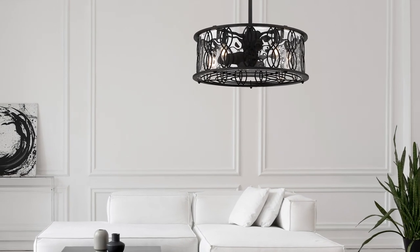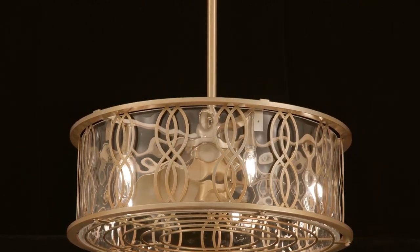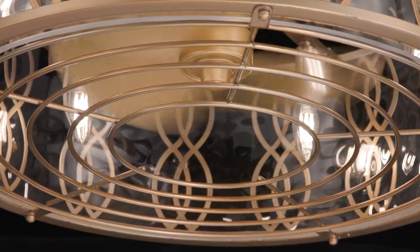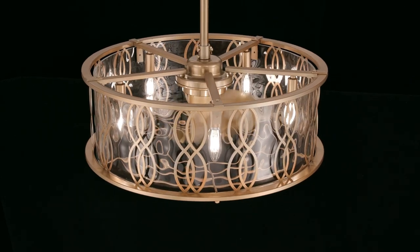Get an unbelievably cool lighting look with the Snowden Fandelier. Its structure features an intricate curving design that perfectly accentuates the glossy glass shade within. Choose from a beautiful burnished brass finish and a chic matte black finish.